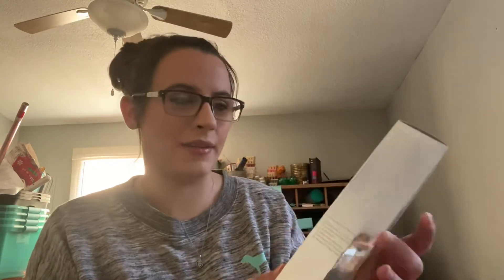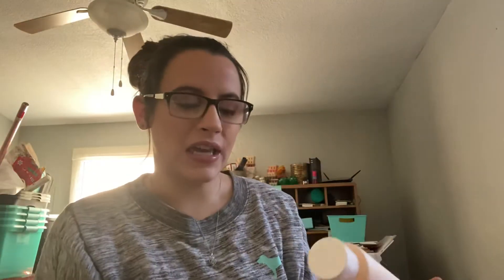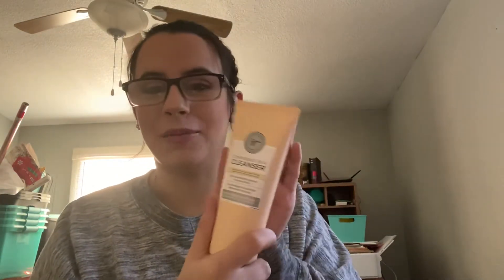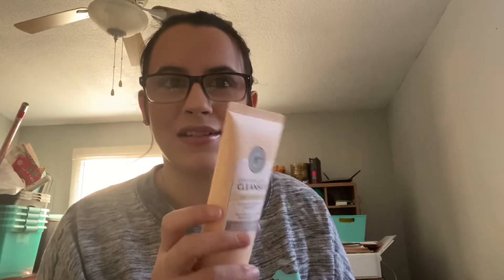My daughter got into the box, so that's why it's beat up — it did not come like that, just FYI. I got the IT Confidence in a Cleanser, and I got this for $12. I'm excited because I really liked the Confidence in a Cream from IT Cosmetics, so I hope I really like this. I think this is a spoiler for the Glam Bag Plus for March — and I only paid $12 for this when it's regularly like $27 or $28.